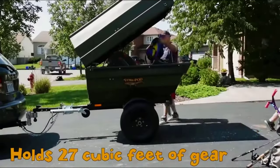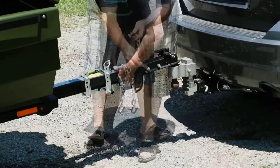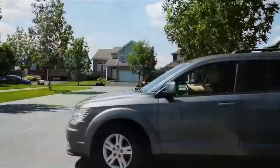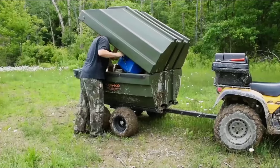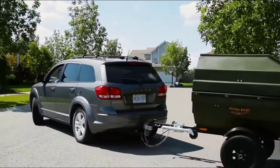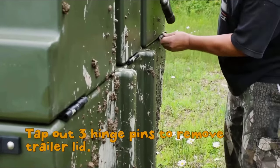Tetrapod: the unique trailer and boat combo. If you're an outdoorsy person, you probably face this important question more than once — what to bring with you and what to leave at home. Since lack of space in the car or backpack is a common problem, you have to significantly reduce your comfort and make concessions. Tetrapod is an invention that will help you forget about these difficulties.